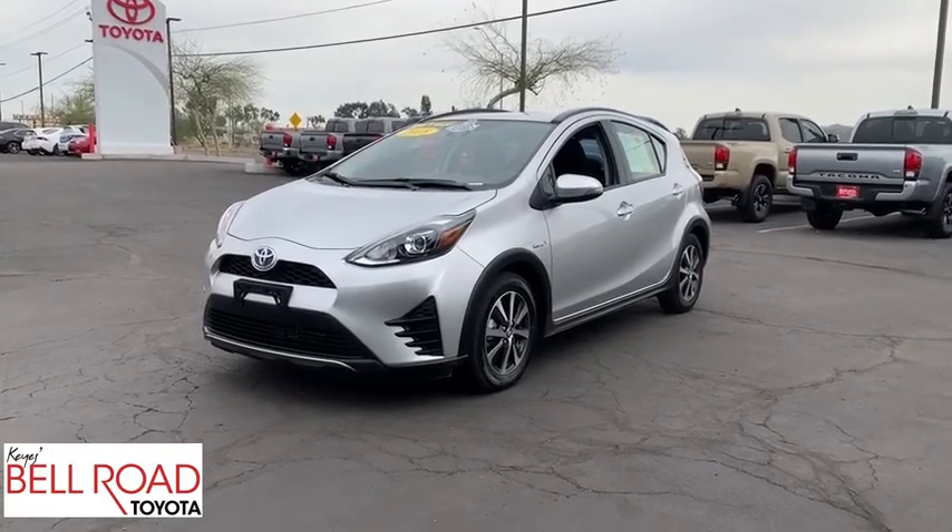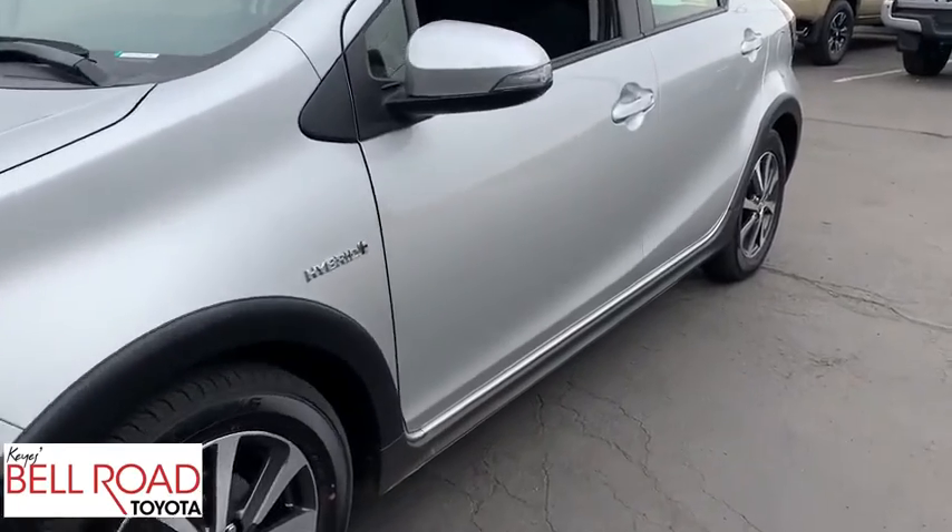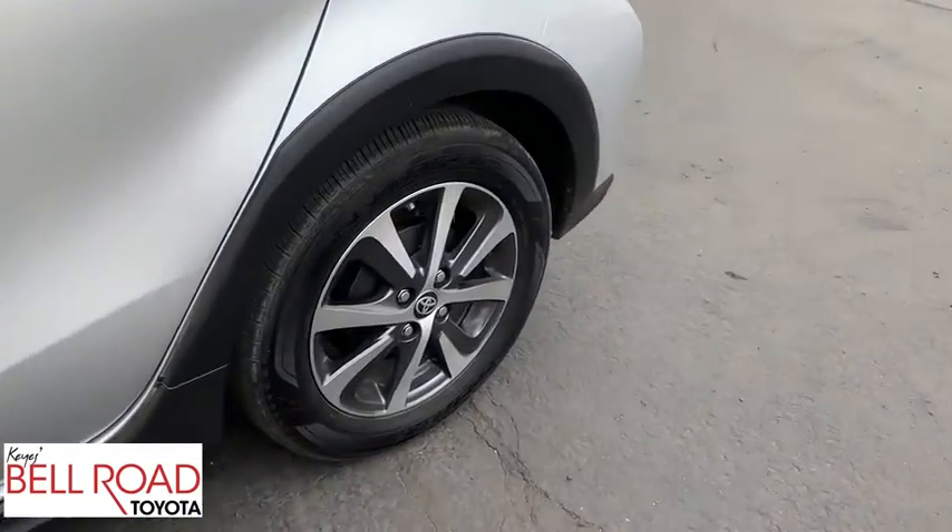The 2018 Toyota Prius C. A sporty look, premium interior, and safety features galore are all characteristics of the Toyota Prius C.